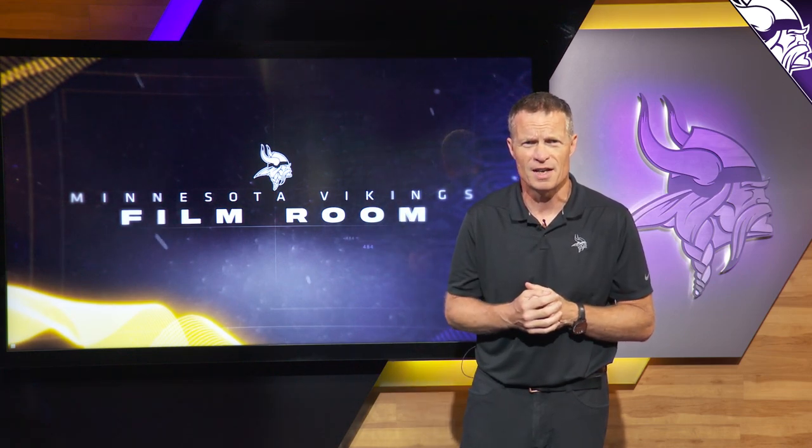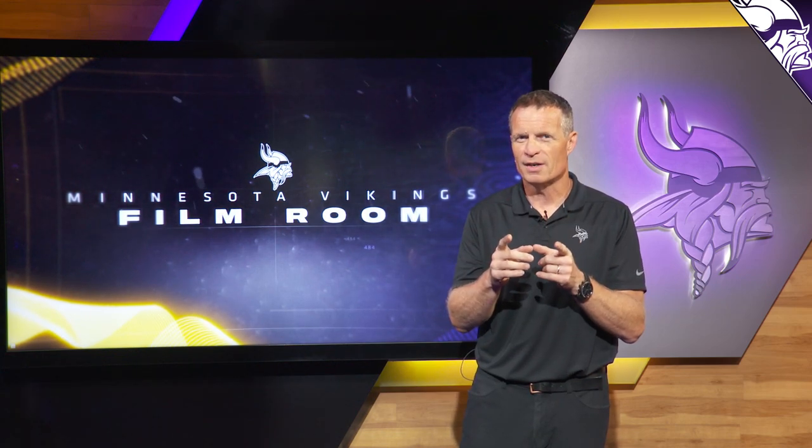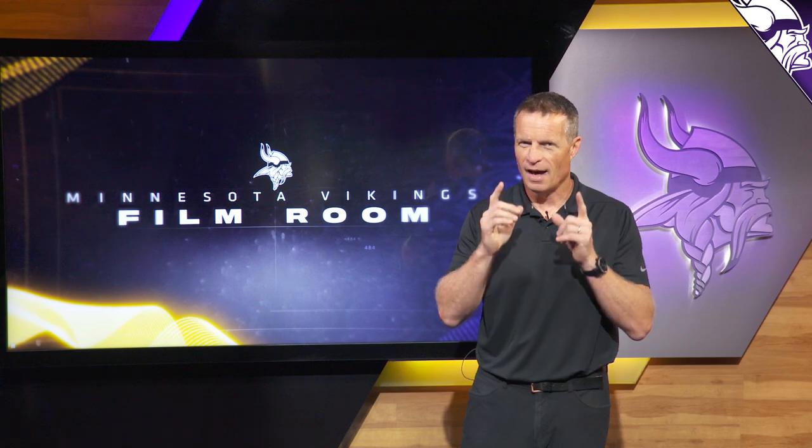What Vederian Lowe possesses are the things that coaches can't teach — the athleticism, the great feet, the speed for an offensive tackle. But Vederian Lowe's challenge is going to be to get bigger and stronger so he can hold up on double teams and block some of the best defenders in the NFL on the outside. If you know this young man like I do and you've seen what he's already accomplished in this life, I put my money on the fact that Vederian Lowe is going to develop into a good football player.